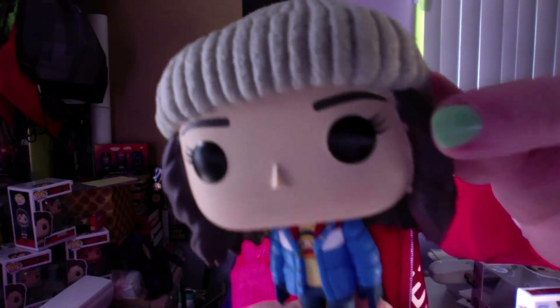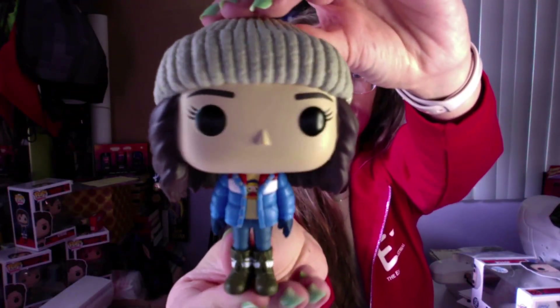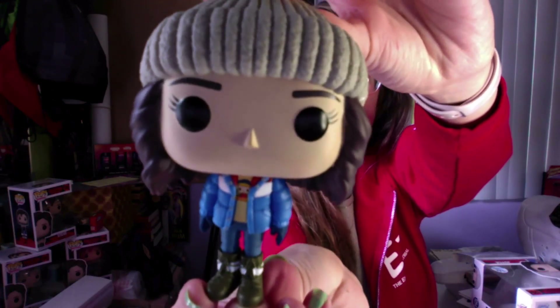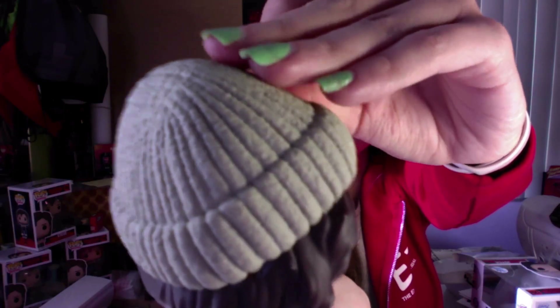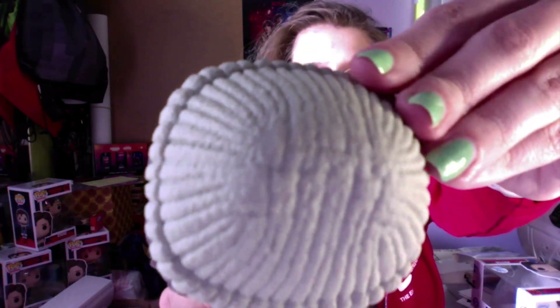She comes with a stand — Hopper didn't come with one, but she does. Stand test real quick. Okay, she can stand up on her own but she's a little wobbly. There's a little flake right there — let me see if I can get it off. Okay, I got it the best I could. We're good now.